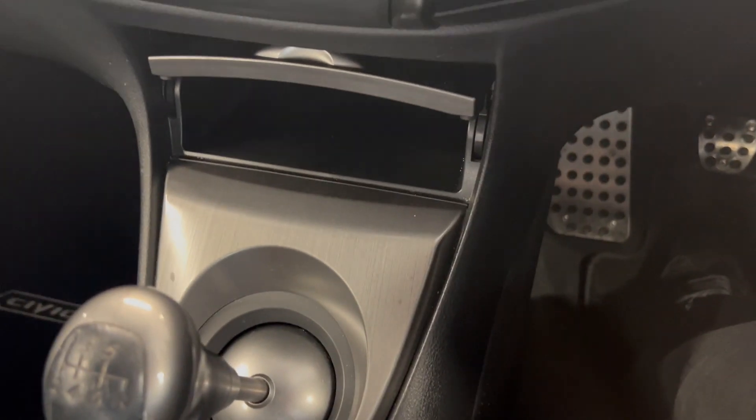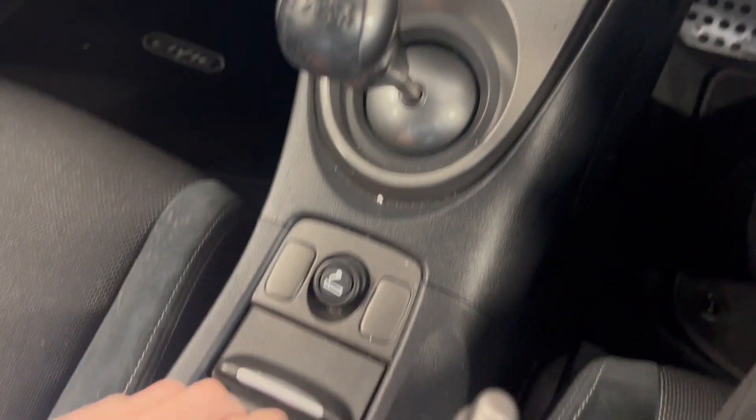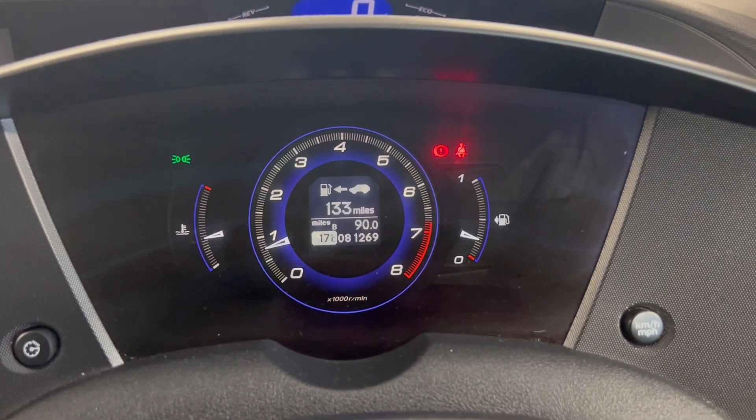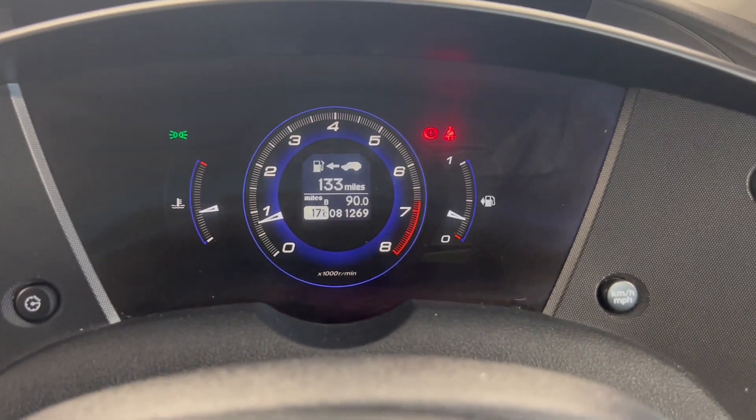Got a little bit of storage just down there. It's a manual gearbox with your gear selector, and you've also got cup holders just here. Onto the dashboard, as you can see the car's done 81,269 miles, so really low mileage for the age of the car.